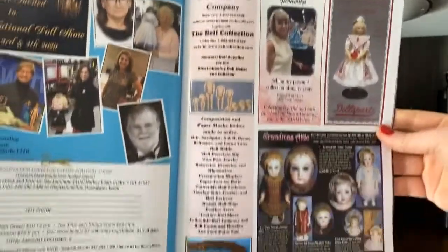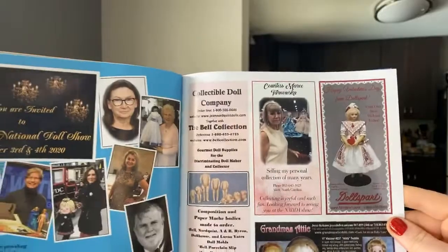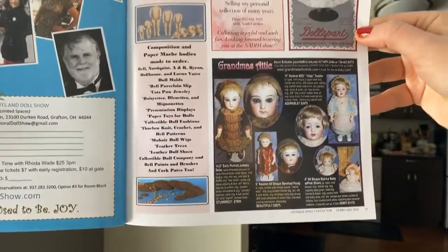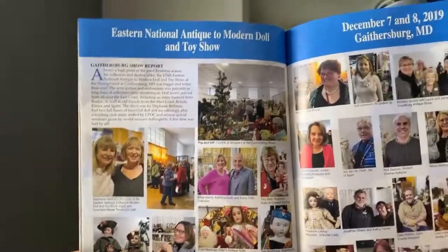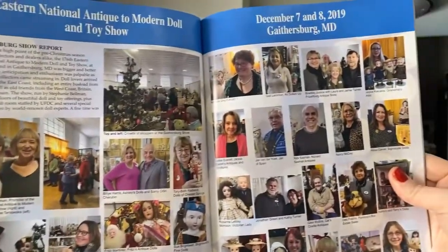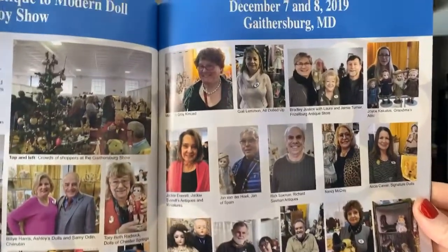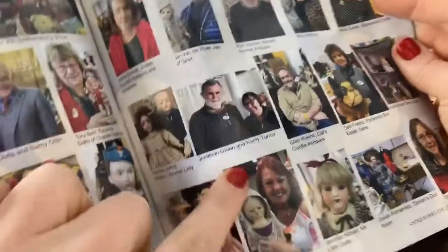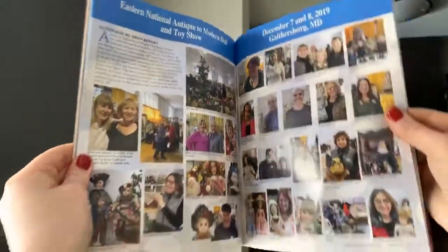There are wonderful people that take out ads — and remember, you don't have to be a dealer. You can take out an ad to introduce yourself or to sell a doll. Don't be afraid to branch out and do that. I was not at the Gaithersburg show, but it sounded and looked amazing. Look at all these wonderful pictures of the different fun things that happened. One of my favorite pictures is Jonathan Green and Kathy Turner — don't they look so cute?